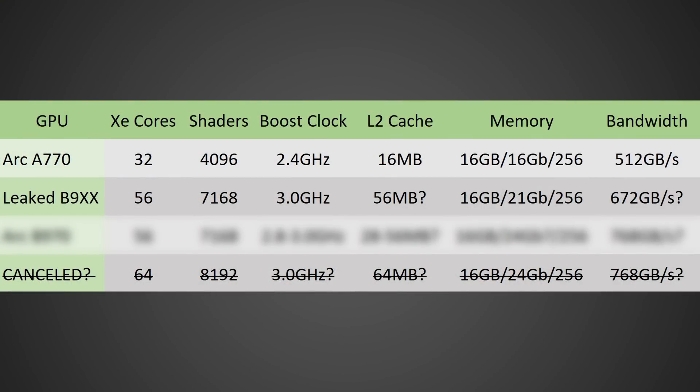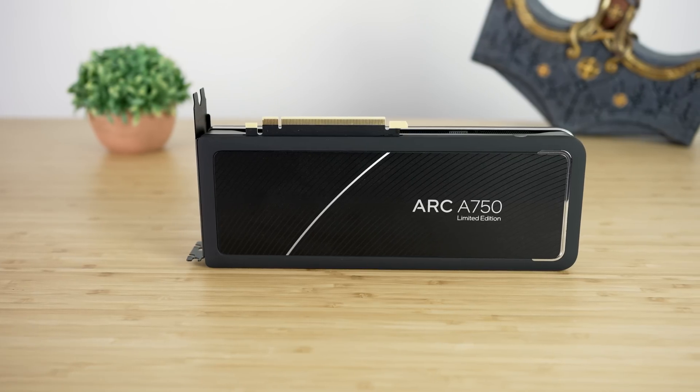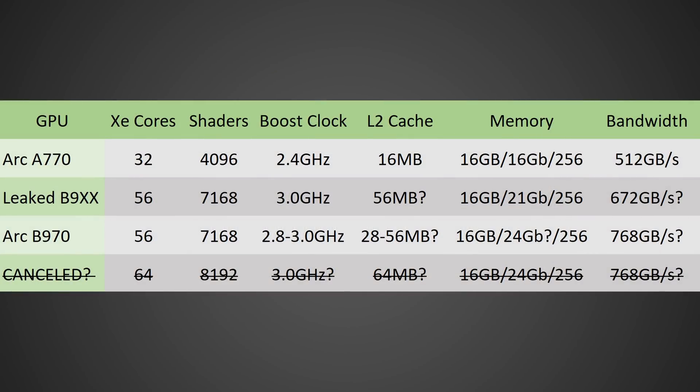That's the improvement going from Intel Arc Alchemist to Intel Arc Battlemage, based solely on silicon improvements. Looking at the leaked info from Red Gaming Tech, the Battlemage GPU is apparently going to feature 56 XC cores for a total shader count of 7168. 64 cores had been looked into but was likely canceled. Doing the math here, this is basically nearly spot on — exactly 56 cores for a total of 7168 shaders.